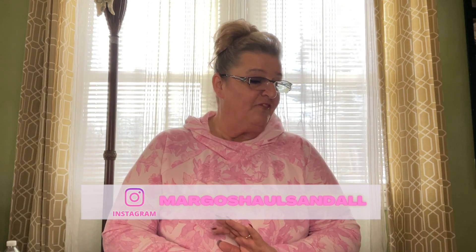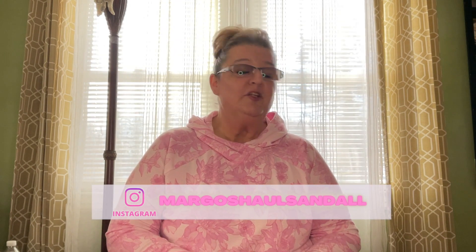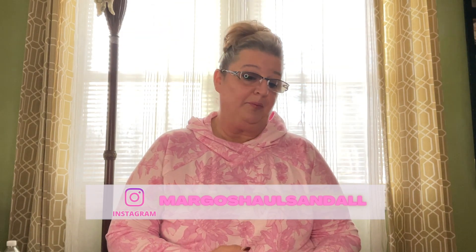Hello everybody and welcome back to another Dollar Tree Haul with me Margo. This is not a very big Dollar Tree Haul, but there are some good new items in here that I'm pretty excited about. I also have an idea I got from Thrifty Tiffany and I'll tell you guys about it when I get to that part. All right, let's get started.